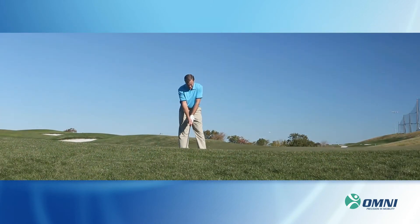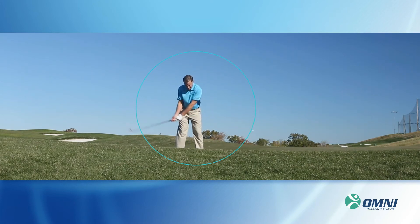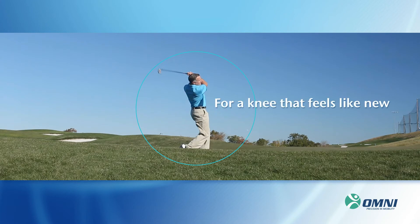The results? A knee replacement that is precisely fit and aligned based on the unique requirements of your anatomy, for a knee that feels like new.